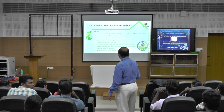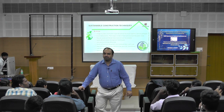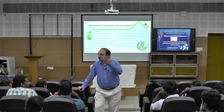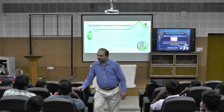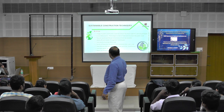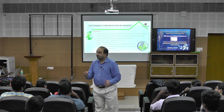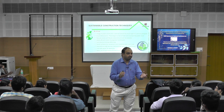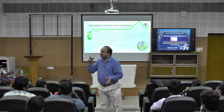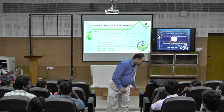The next principle is to recycle waste and reuse resources as much as possible. Our Prime Minister and different ministries are talking about circular economy. When you are utilizing a product, it is necessary that the product must have a cradle-to-cradle approach, not cradle-to-grave. What is cradle-to-cradle?